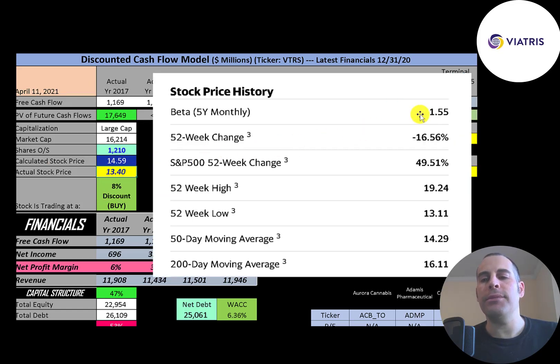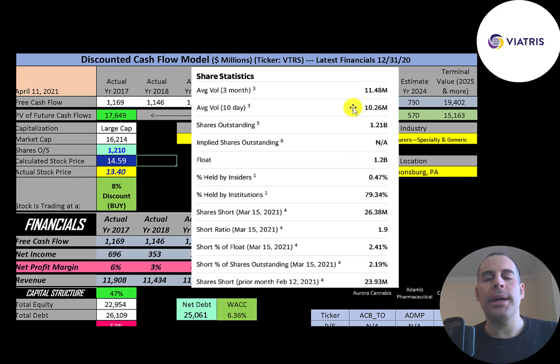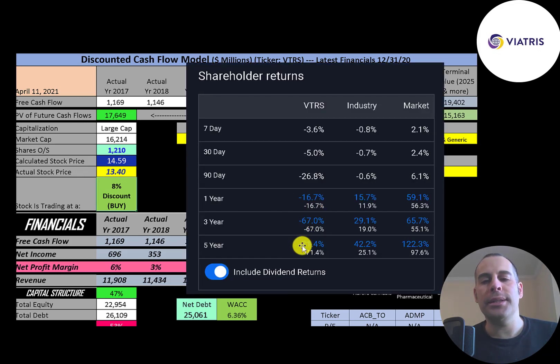Their beta is 1.55, so the stock moves one and a half times the market. The stock has gone down 17% in the past 52 weeks while the S&P 500 went up 50%. The 52-week low was $13, the high was $19, and the stock is trading below its 50-day and 200-day moving averages. About 10 to 11 million shares are traded each day. Over 79% of shares are held by institutions and about 2.5% of the float is shorted. Over the past one, three, and five years, this stock has really struggled, performing much worse than its industry and the market.